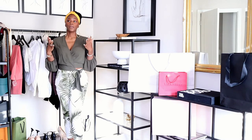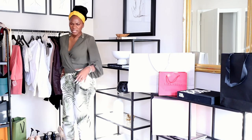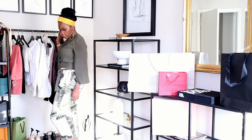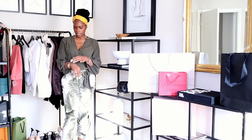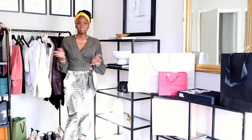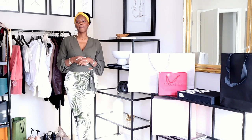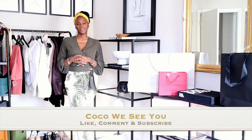What I'm wearing right now is a green top from Zara — these pants are also from Zara, probably about two years old — and I have on my Zara flat slides, some earrings, and my hair up in a bun with a headband. If you like videos like this please comment below. If you stayed to the end, comment 'Coco we see you,' and don't forget to hit that like, comment, and subscribe button. See you in the next one!